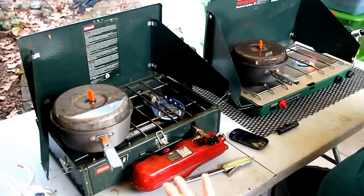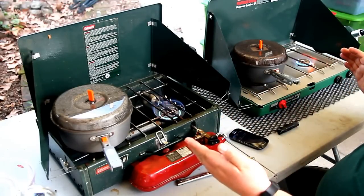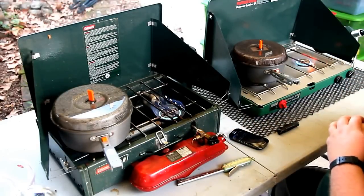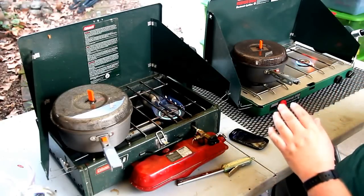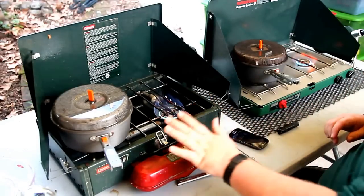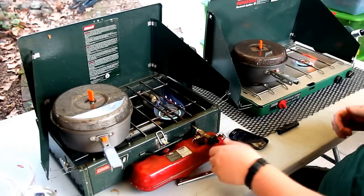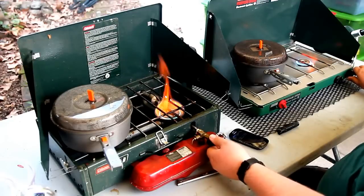As far as boil time: no difference. As far as sound: very similar. As far as convenience: propane stove wins hands down — it's so much easier. For cold weather and prepping: I absolutely pick the dual-fuel stove. Can we run dual-fuel stoves in the summertime? Absolutely. Is it necessary? Not really.